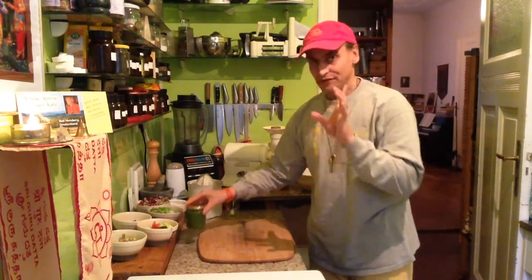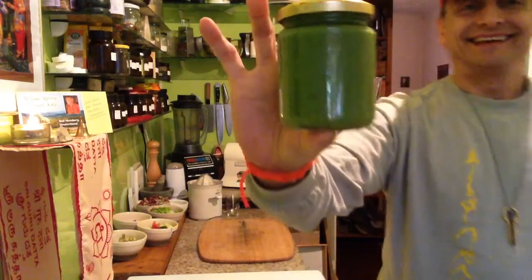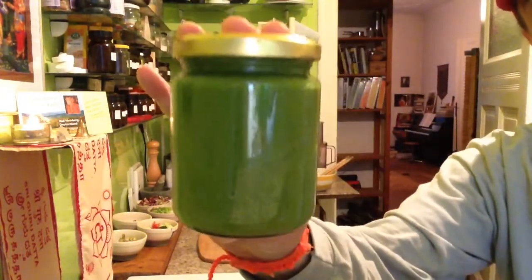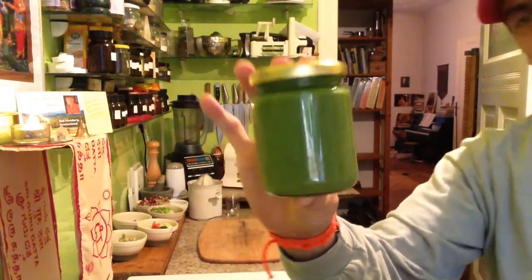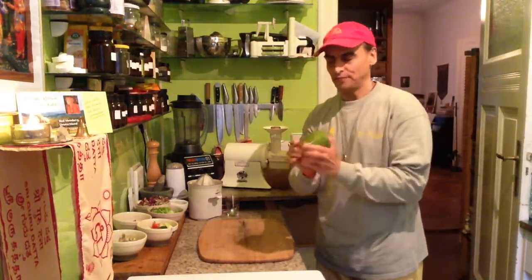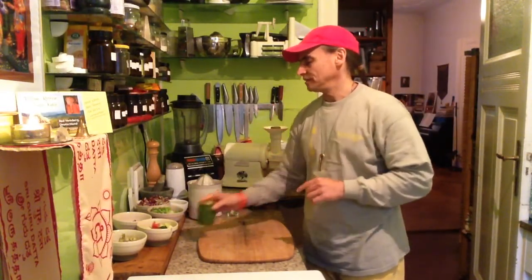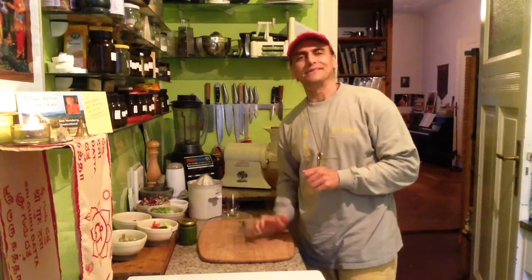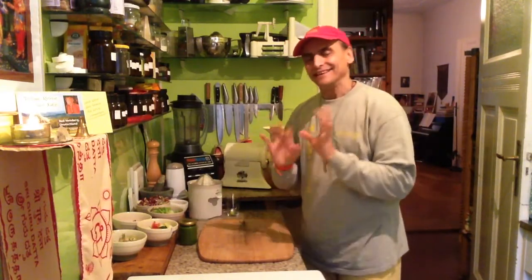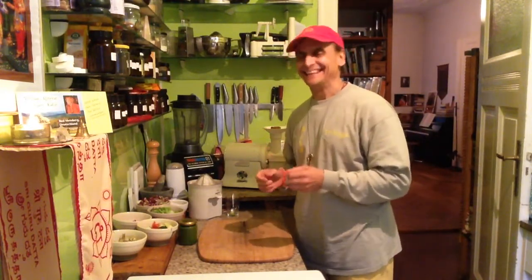I have some prepared ingredients. First to be called upon stage: dill cucumber dressing. Just cucumbers and dill, some onion, shallot, lemon, spices. You can find it in another recipe video I made — dill cucumber dressing. Fabulous, oil-free, fresh, spicy, healthy, healing.